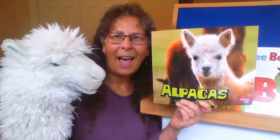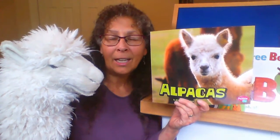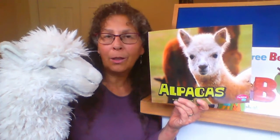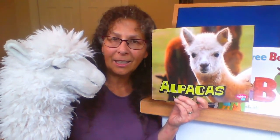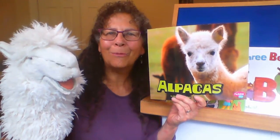I wanted to introduce you to my friend Alfred and see if you could guess what kind of animal Alfred is. Lots of people think that you are a llama. Are you a llama? No, Alfred's not a llama. Remember, he's here for a letter A storytime, so the kind of animal he is is going to start with a letter A. Did you guess alpaca? Alpacas look a lot like llamas but they're much smaller. If you want to know more about alpacas, check out a book about them at your local library or on NC Kids Digital. It would make Alfred smile.